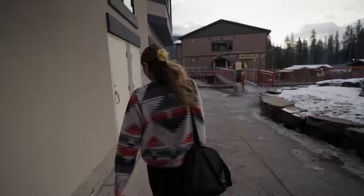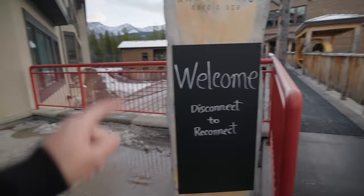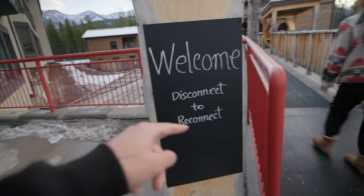Babe, are you excited? I'm so excited. Welcome — Disconnect to Reconnect. Nordic Spa.